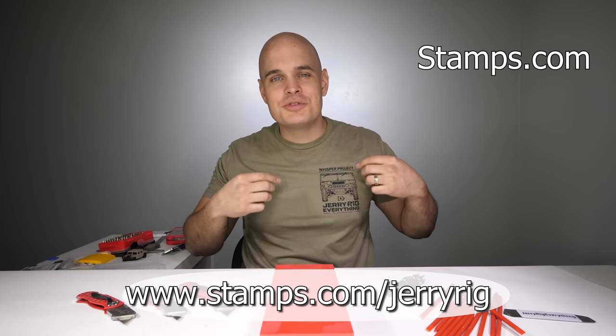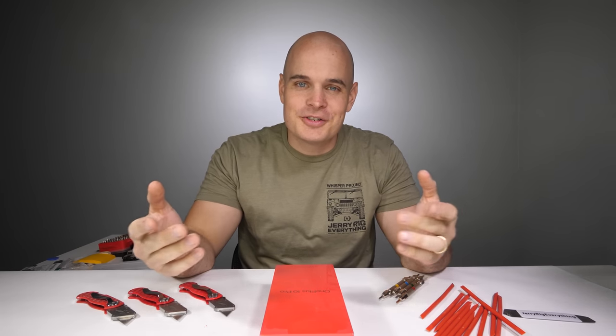So whether you have a side hustle, Etsy shop, YouTube channel, or full blown warehouse, if you have a computer and a printer, Stamps.com can get you up and running in minutes. You can find the links for Stamps.com slash JerryRig down in the description, and I'll get to shipping your shirt right after we finish this durability test. Let's get started.